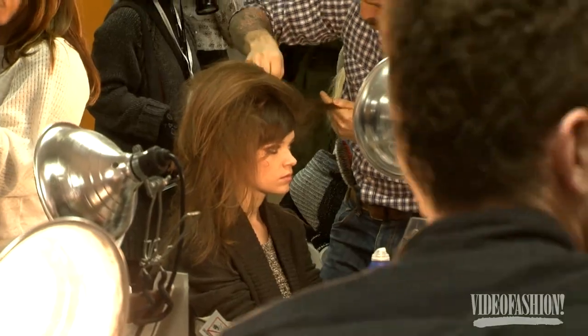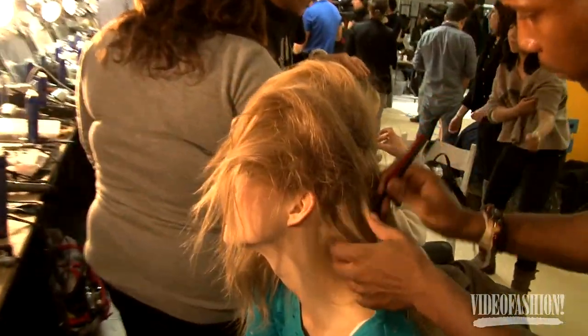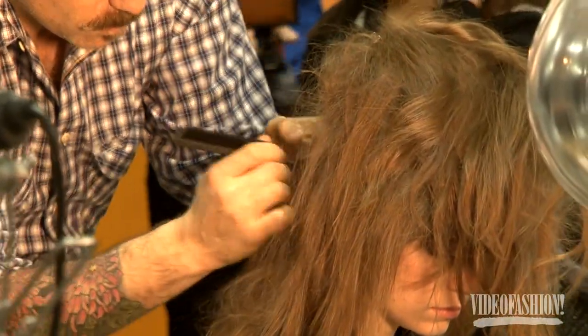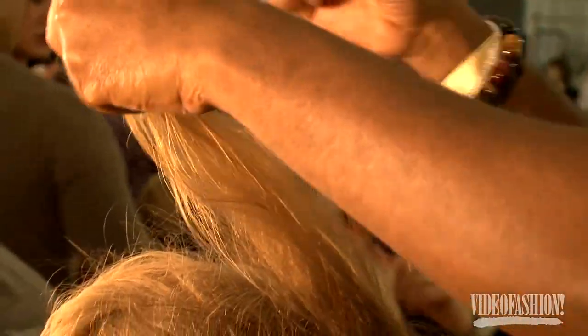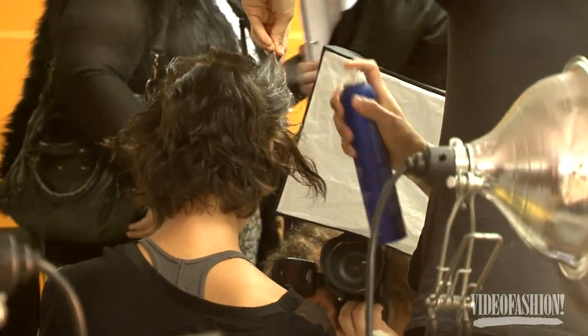The look is kind of 60s-inspired, so we have this bouffant hair in the back that then gets pinned at the nape of the neck. Sometimes we leave it hanging in the back and sometimes we tuck it under. To get the look, we first blow-dry the hair with the Fito Volume Mousse and the T3 Long-Lasting Evolution blow dryer. Then we spray the Fito Workable Finishing Spray all over the hair.